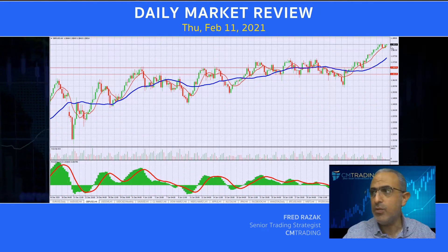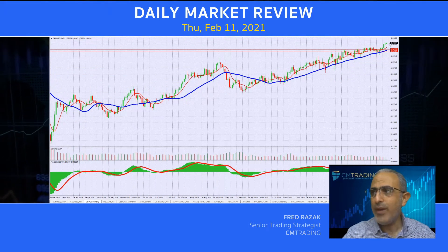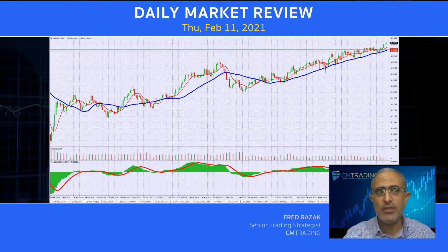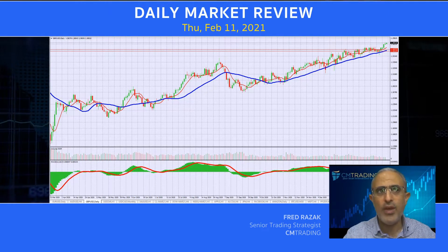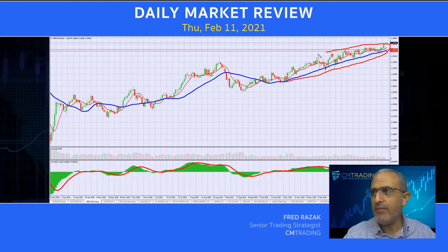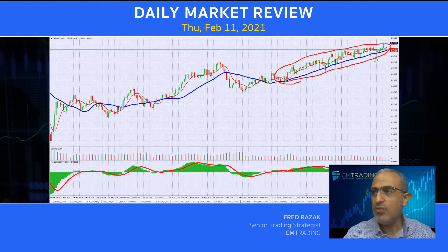Now looking at the GBP/USD, we're trading still at those all-time highs, but not breaking out higher. What is beautiful about this — we've mentioned this several times — is that it always committed to its moving average, never really retraced. And that is a bona fide upwards momentum as we continue to break this higher.